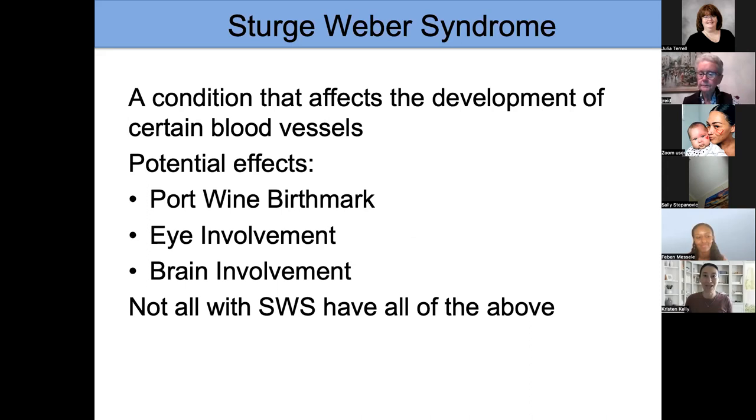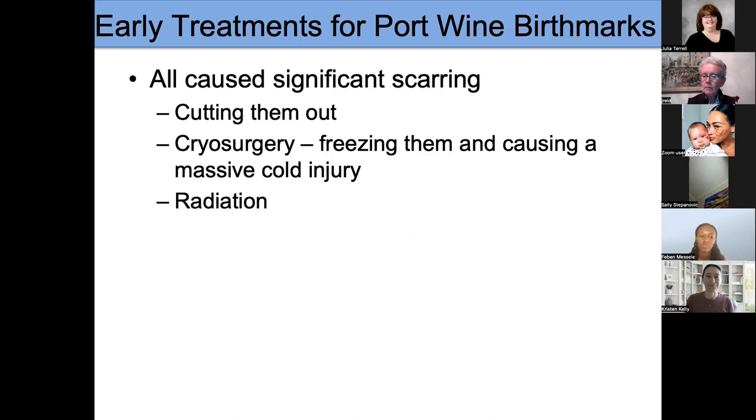I know some of this we've already covered, so I'm going to go through this part quickly. Sturge-Weber syndrome is a condition that affects the skin, the eyes, and the brain. Not everyone has all manifestations. I'm specifically going to be talking about the port wine birthmark portion.